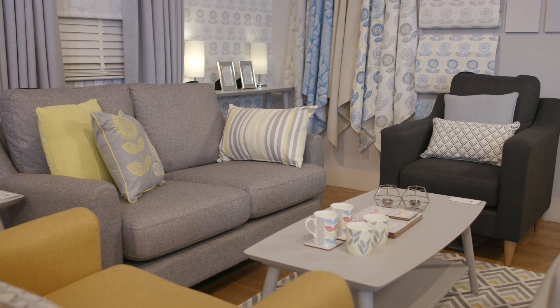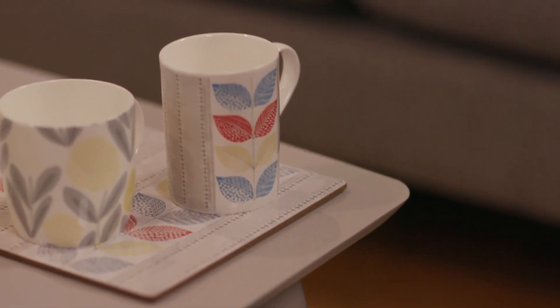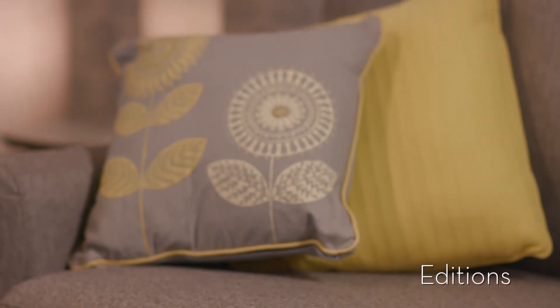And side tables. Complementing the whole scheme is the chevron rug in gray with pops of yellow. Finally, accessories to add the finishing touch feature the lead design of Woodblock Leaves in bright colors — find them on mugs, coasters, and placemats.